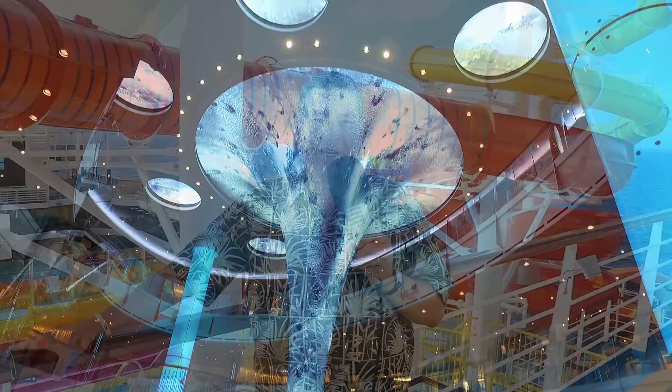I'm on board Carnival Vista this week. It's Day 7 of an 8-day Southern Caribbean cruise, and this video is all about what I love about the Carnival Vista.